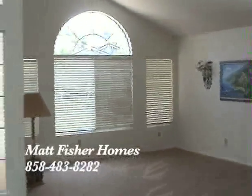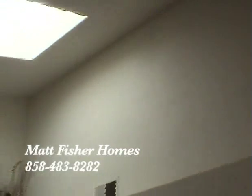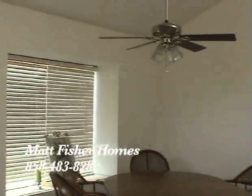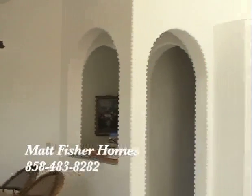As you enter the home you're greeted with a large living room with beautiful windows, vaulted ceilings, and a skylight. The formal dining area leads directly to the kitchen, which is just beyond the amazing archways.